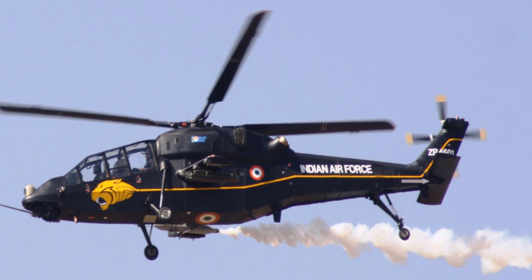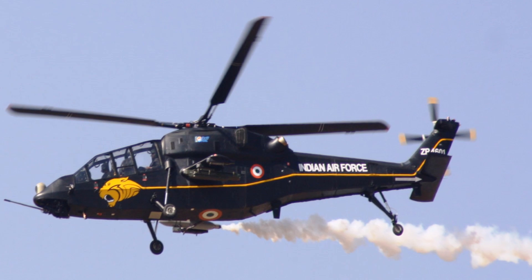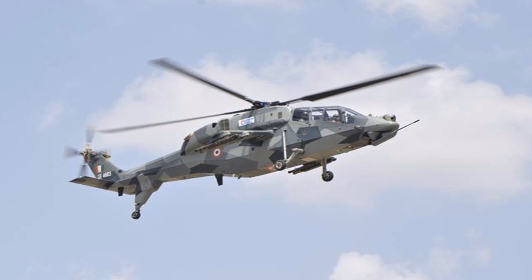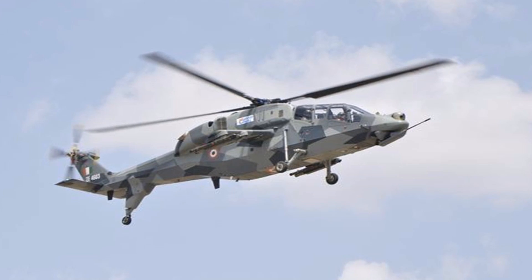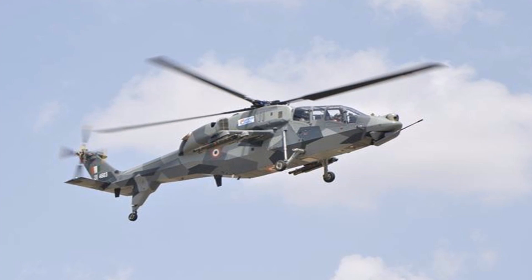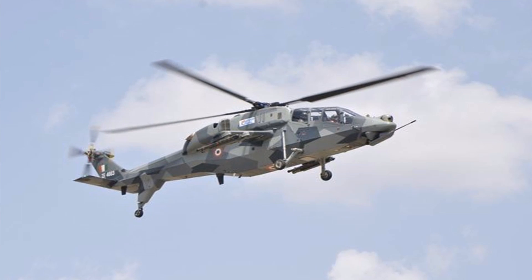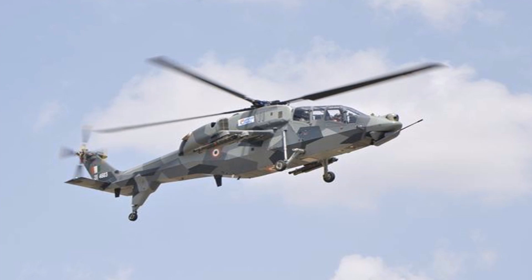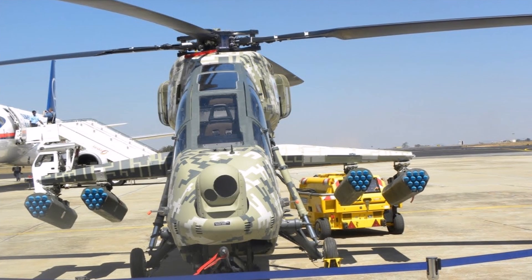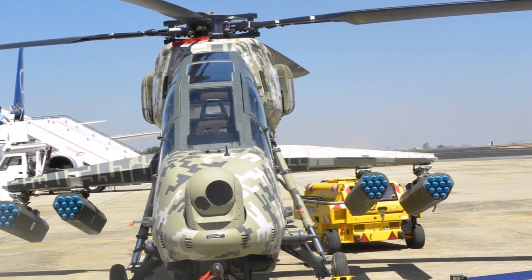It is the first helicopter of its kind to have landed at an altitude of 16,000 feet above sea level. No other light combat helicopter has achieved this feat. Top speed: 280 km/h, range: 700 km, wingspan: 13 m, length: 16 m, unit cost: approximately $17,480,000 USD, engine: HAL/Turbomeca Shakti, first flight: March 29, 2010.